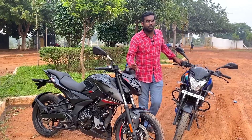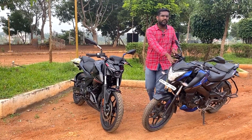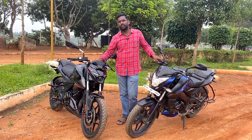The N160 has a 165cc engine. Power-wise, comparing both bikes, the NS160 produces 14.7 Nm of torque. The N160 also produces competitive horsepower and torque figures.